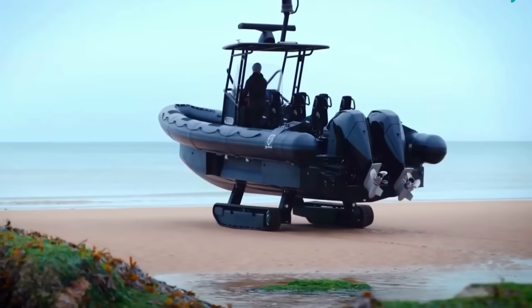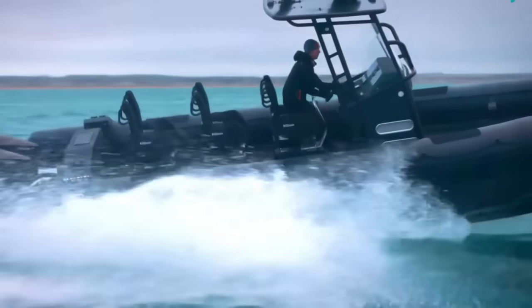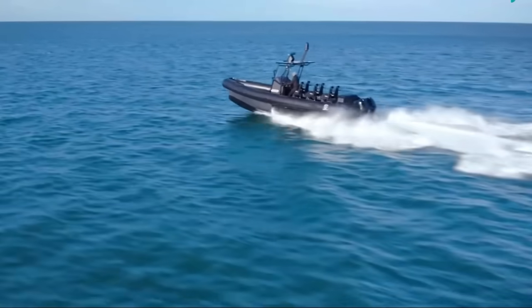Gasoline won the marina, diesel holds the docks, but the next revolution might not burn any fuel at all. Like, comment and subscribe, and don't miss our next deep dive into the rise of electric outboards and hybrid marine power.